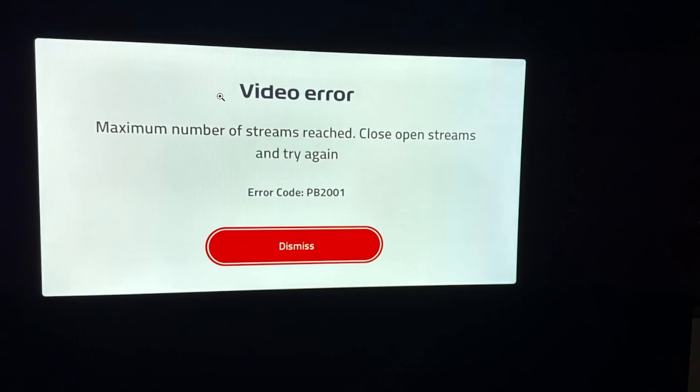If you get this error from F1 TV which says 'video error maximum number of streams' and you try again with an error code PB-2001, then I will guide you on how to resolve this problem. Watch this video till the end — I'll be going slowly step by step to guide you on how to fix this issue, so follow these instructions very carefully.